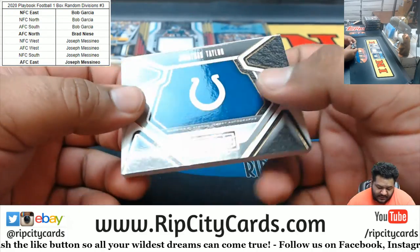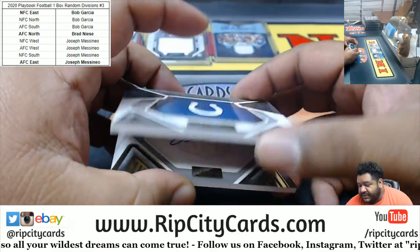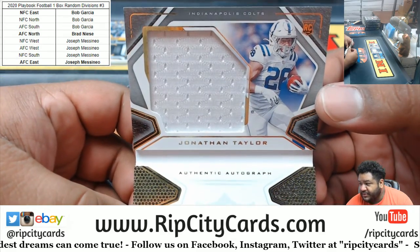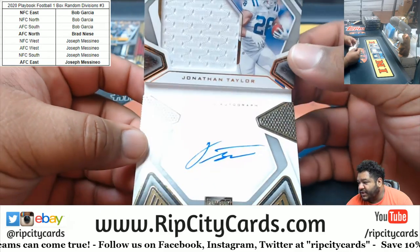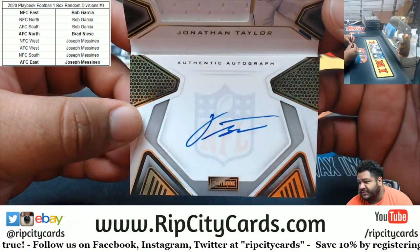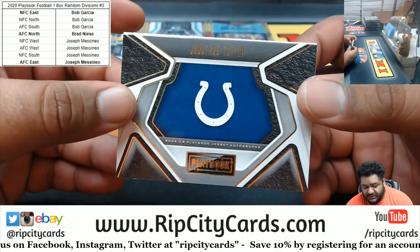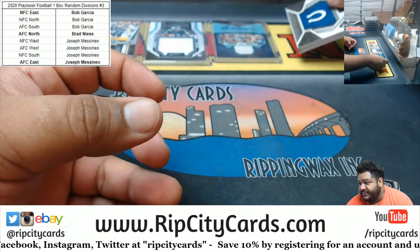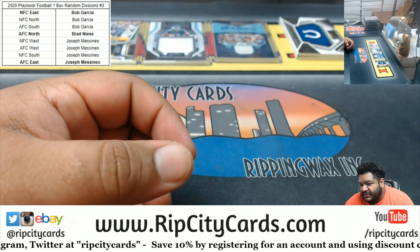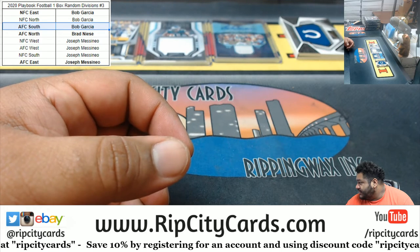And Jonathan Taylor, numbered 91 of 99, on-card booklet autograph. Jonathan Taylor is really nice. Don't sleep on the Colts — they got some good players, Jonathan Taylor being one of them. Very nice. Colts are AFC South, so a little something for Bob right there.